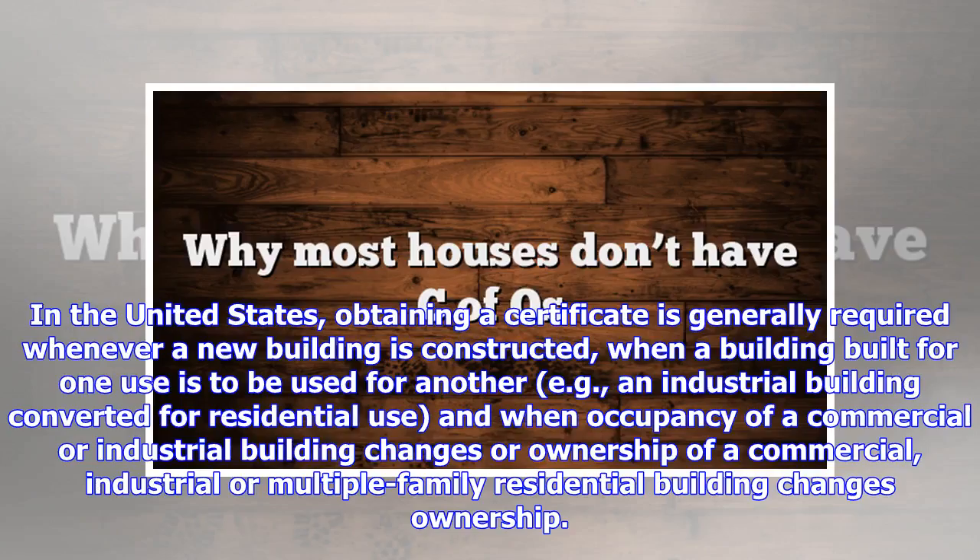In the United States, obtaining a certificate is generally required whenever a new building is constructed, when a building built for one use is to be used for another — for example, an industrial building converted for residential use — and when occupancy of a commercial or industrial building changes, or ownership of a commercial, industrial or multiple-family residential building changes.